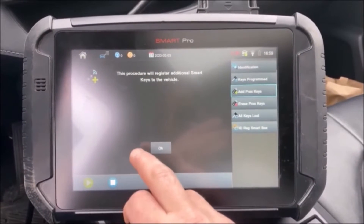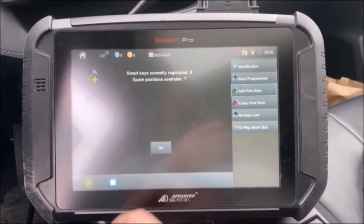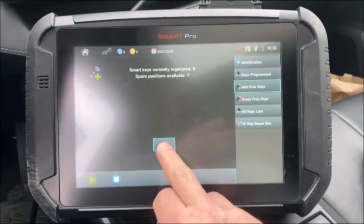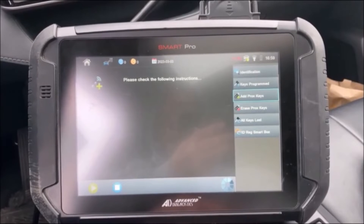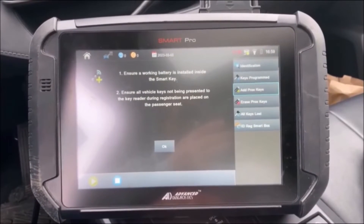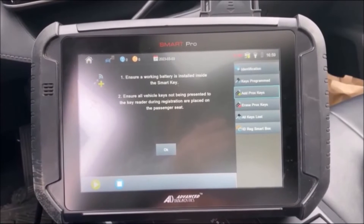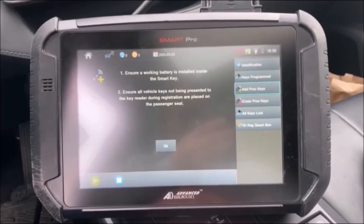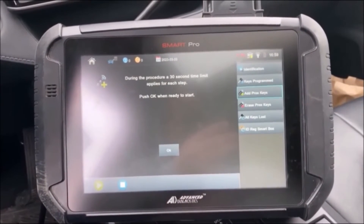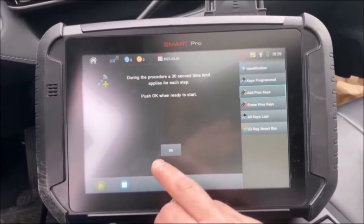This procedure will register additional smart keys to the vehicle. Smart keys currently registered: zero. Ensure a working battery is installed in the smart key. Ensure all vehicle keys are not being presented to the key reader during registration, or are placed on the passenger seat. 30-second time limit — press OK.